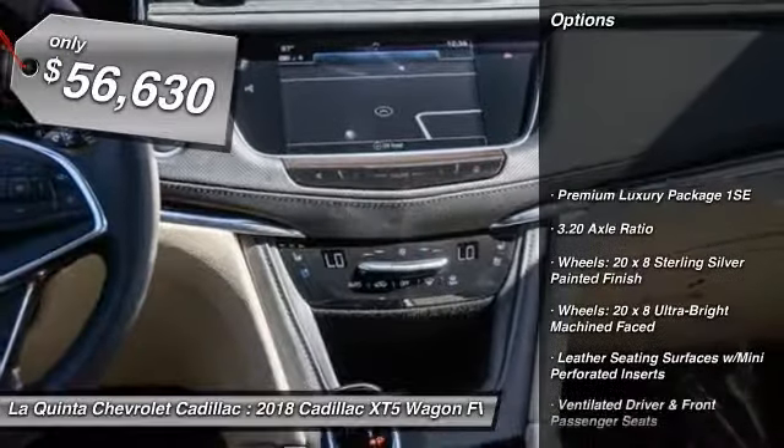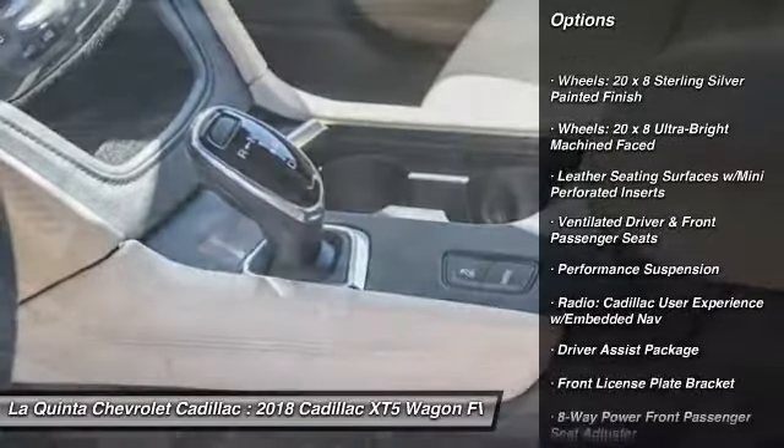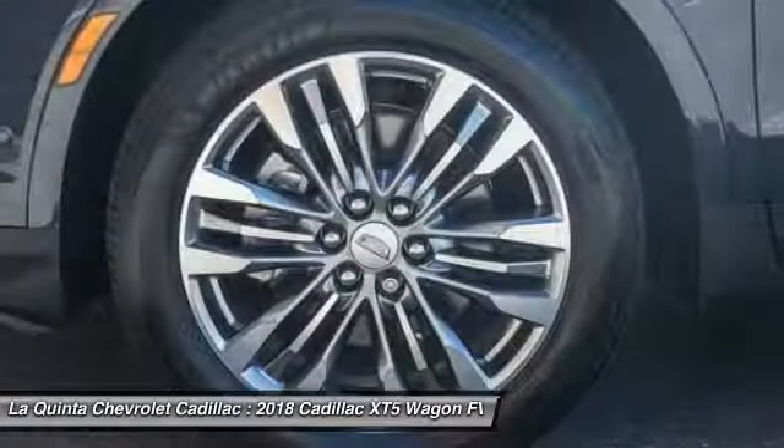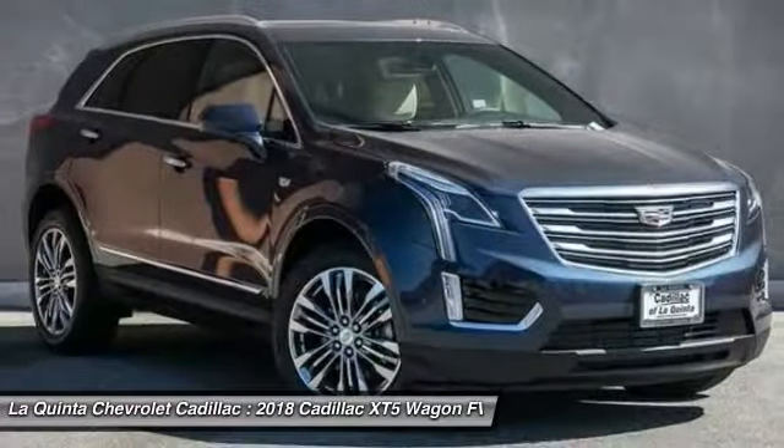Power passenger seat. Traction control. Navigation system. Dual airbags. Leather wrapped steering wheel. Air conditioning. Power steering. Heated rear seats. Four wheel disc brakes. Universal garage door opener.